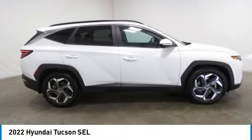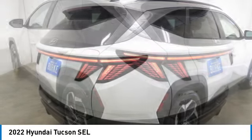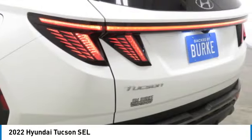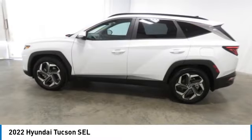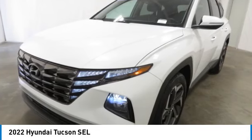Looking for the right vehicle? Check out the 2022 Hyundai Tucson. The Hyundai Tucson is Hyundai's first CUV to be designed in Europe. Tucson takes the boxy utility vehicle and transforms it with flowing curves, graceful lines, and style to spare. It's the future of the crossover.